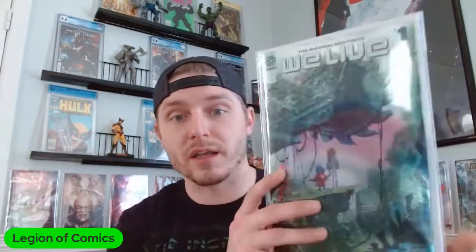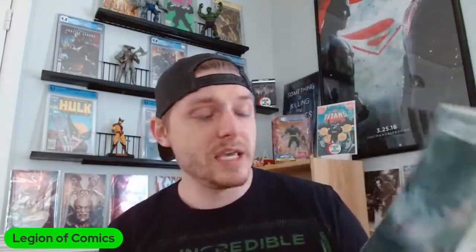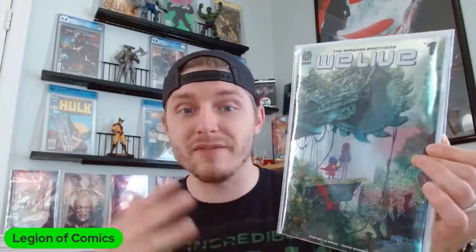That was the New York Comic-Con foil exclusive for We Live number one. Anybody that follows the channel knows I was a huge fan of this book as it was coming out. A big thank you to New Guy Ryan — he was the one that put me onto it first, and him and I even had the Miranda brothers on the channel for a conversation, which was phenomenal. This is issue number one, a gatefold cover and foil version — it's three covers of foil. It is gorgeous, it is amazing. I cannot thank him enough — he went to the convention, picked one up, and sent it my way.